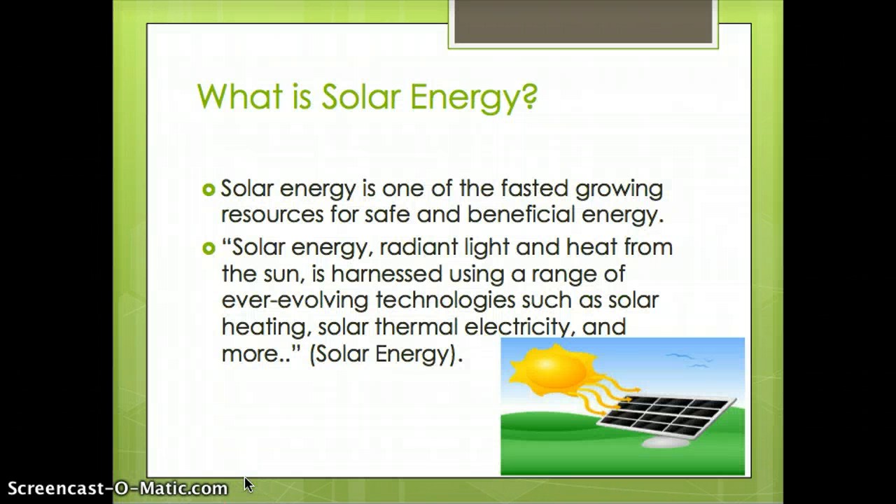What exactly is solar energy? Solar energy is one of the fastest growing resources for safe and beneficial energy. How exactly does solar energy work? It is radiant light and heat from the sun, harnessed using a range of ever-evolving technologies such as solar heating, solar thermal electricity, and more.